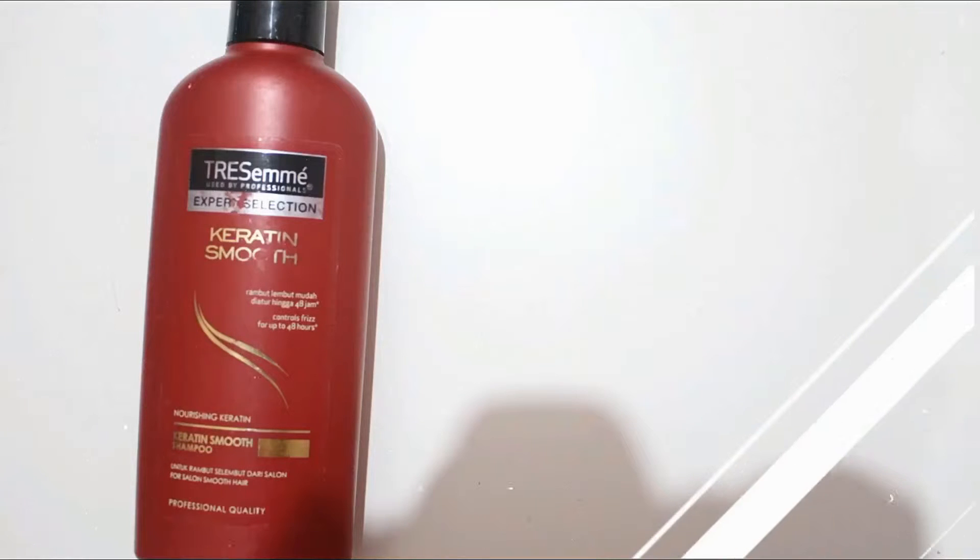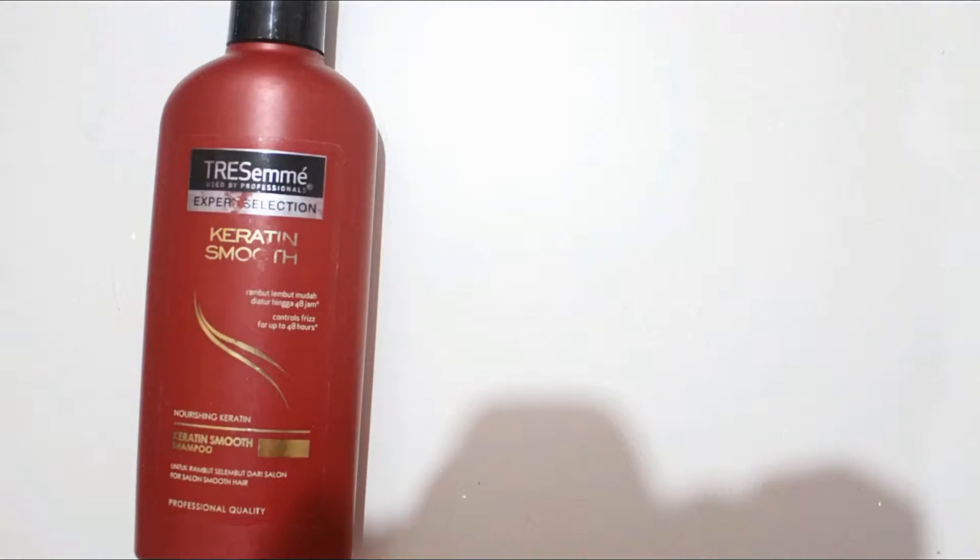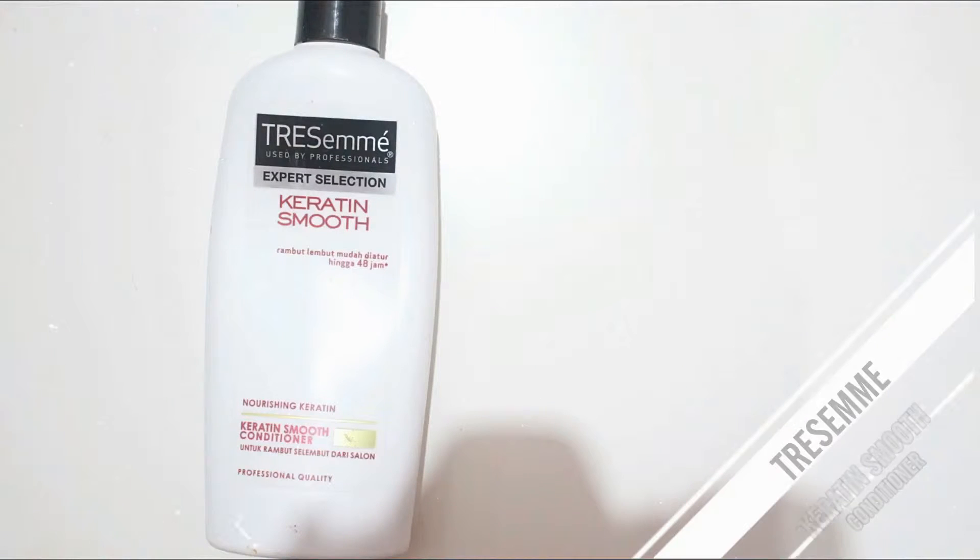Next is the Tresemmé Keratin Smooth shampoo. I really like this and I will repurchase it — it's a really good affordable shampoo. It makes my hair so smooth. And the next product is the Tresemmé Keratin Smooth conditioner, which I also really like and will repurchase.